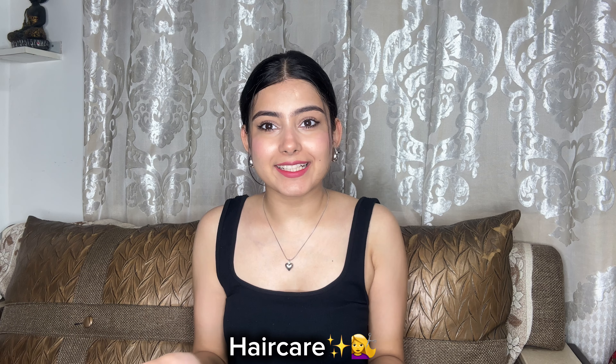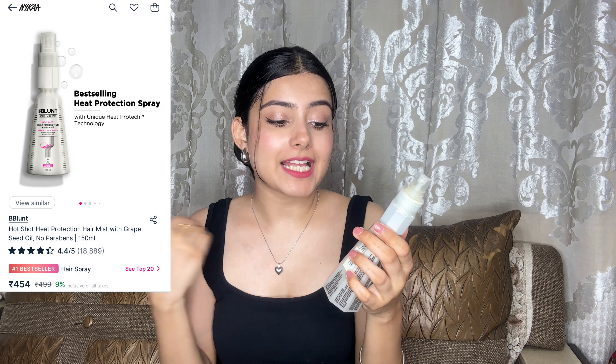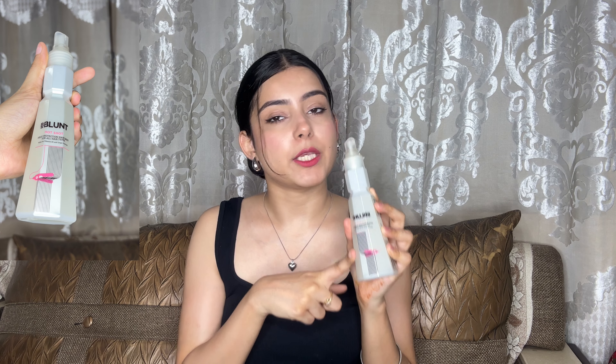Moving on to the hair care category. The next product is the Hotshot Heat Protection Hair Mist, which has Vitamin B5 and Grape Seed Oil. I bought it from Nykaa and this is my second bottle. I always use it before I use any heat device on my hair. When you spray it, it spreads evenly. It also makes your hair smell so good. It retails around Rs. 500-600. Whether you use a straightener or curler, spray this before — I'm sure you will thank yourself later.